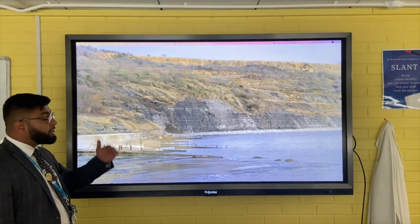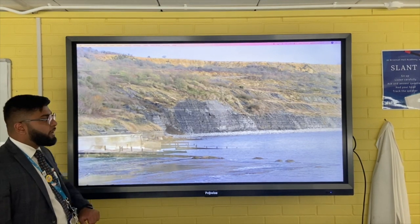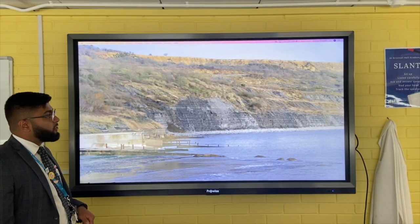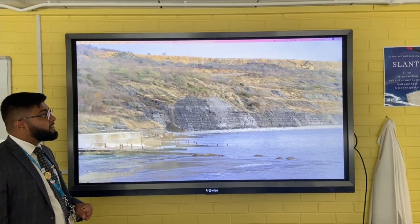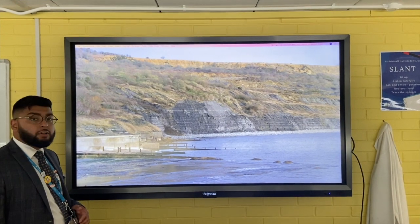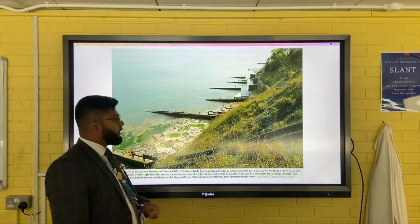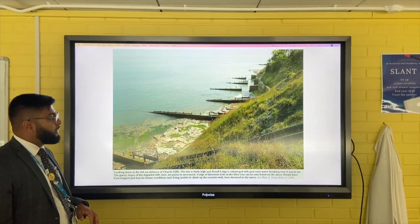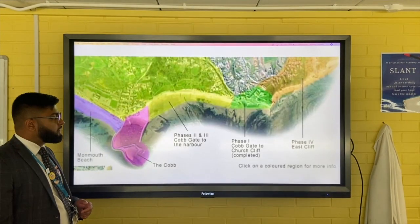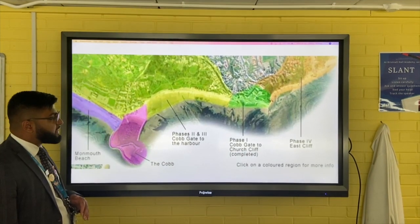Due to the local geography of the area - namely seaward-sloping limestone with soft mud and clay on top - the coastline is susceptible to mass movement, particularly rockfall and rotational cliff slumping. The old sea defenses, such as the old wooden groins, were completely inadequate to deal with the amount and rate of erosion that was occurring on the coastline.